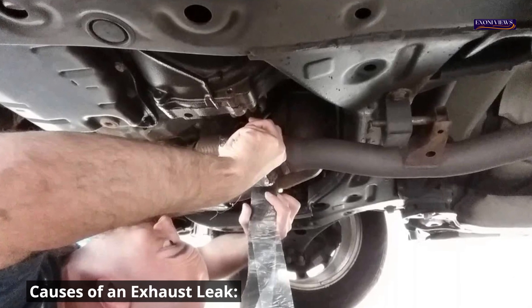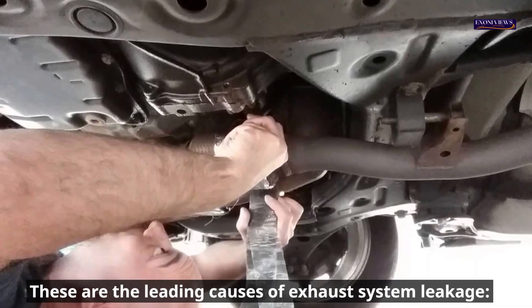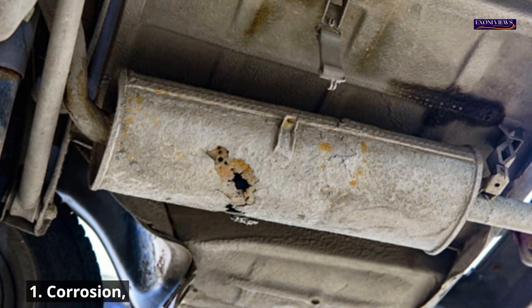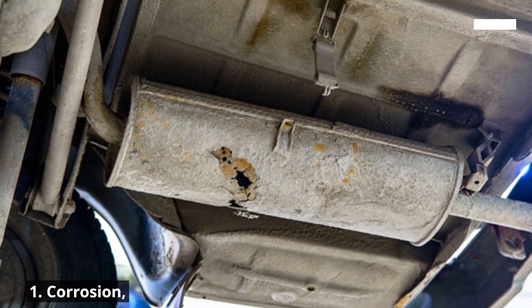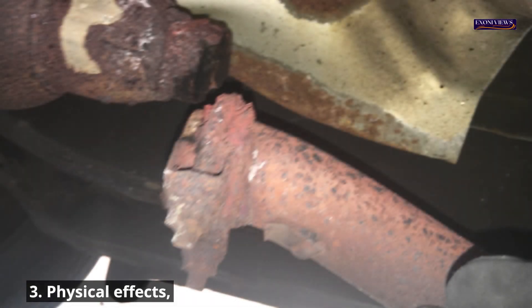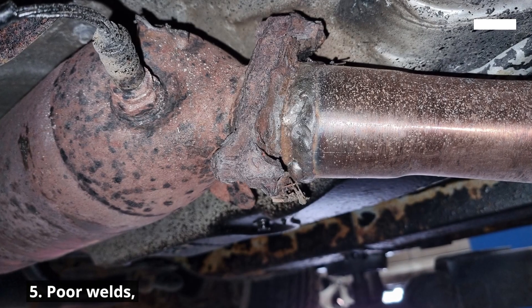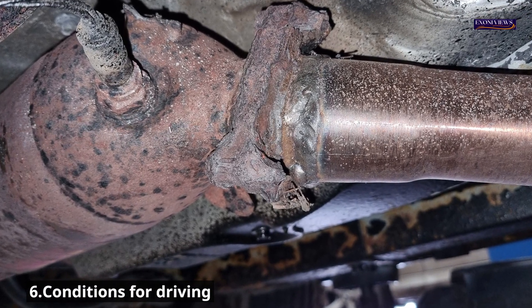Causes of an exhaust leak. There are many reasons your exhaust system could leak. These are the leading causes of exhaust system leakage: 1. Corrosion, 2. Damaged gaskets, 3. Physical impacts, 4. Age of the exhaust system, 5. Poor welds, 6. Driving conditions.